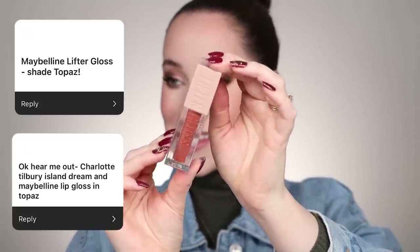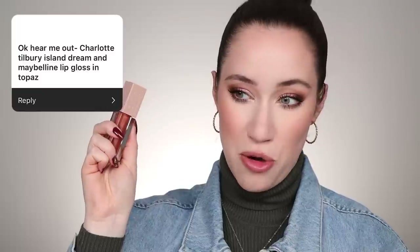I actually sent my husband to Walmart to pick this up because two of you mentioned this specific shade — the Maybelline Lifter Gloss in the shade Topaz. Someone said, 'Hear me out — Charlotte Tilbury Island Dream and Maybelline Lip Gloss in Topaz.' I didn't have the Island Dream lipstick but that made me really intrigued. Looking at the Lifter Gloss — it's got a little bit of a rosy pink undertone to it. That's gorgeous.